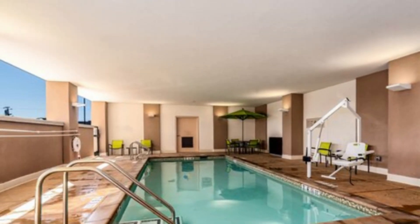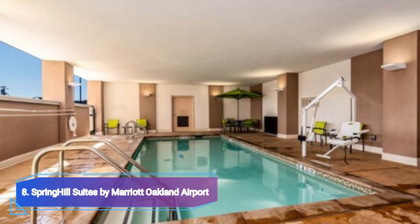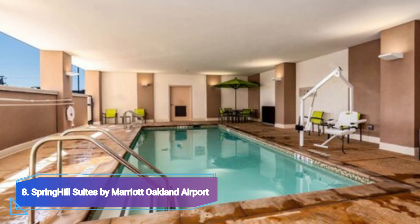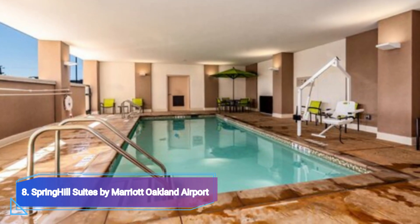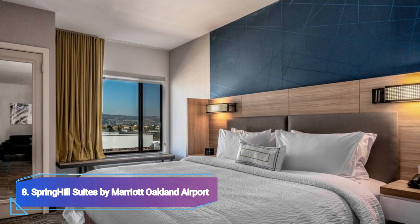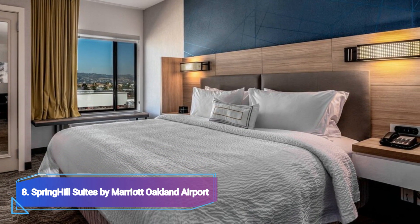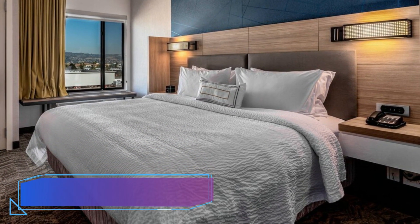Number 8: SpringHill Suites by Marriott Oakland Airport. The Oakland SpringHill Suites is a great place to stay if you are looking for accommodation close to the airport in Auckland. Downtown is only 15 minutes away and the airport is less than a mile distant. A daily breakfast buffet, an airport shuttle, and blazing fast Wi-Fi are all included when you book a stay here.